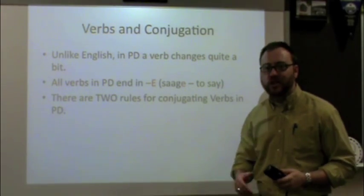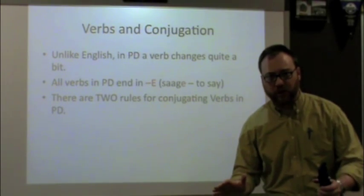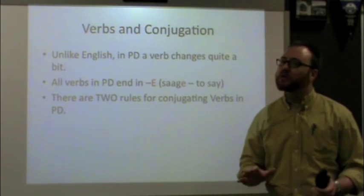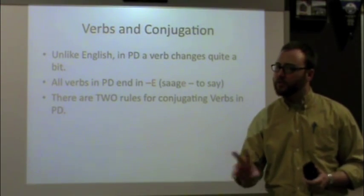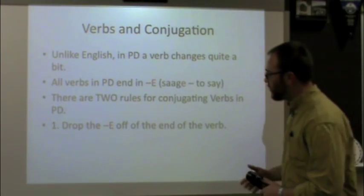When we want to conjugate, there are two rules in Pennsylvania Dutch, and they never get broken. The verb 'to say' in Pennsylvania Dutch is 'saage,' and it ends in E in the infinitive. We've got to remember that — all verbs end in E in Pennsylvania Dutch. There are two rules to conjugating verbs and they don't get broken.